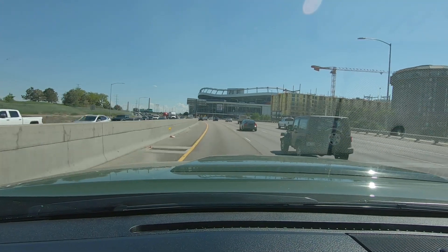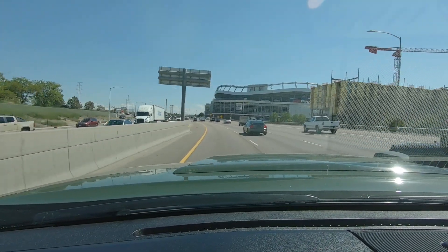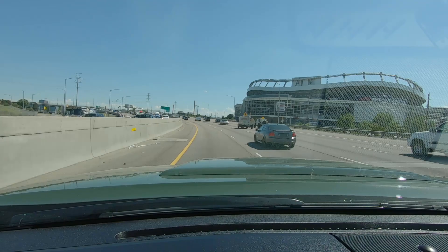Why in the world would I want to subject myself to I-25 in rush hour traffic? Today I'm taking a trip down to Colorado Detail. I'm pretty proud of my vehicle — I take a lot of pride in keeping it clean, doing all the routine maintenance, making sure my vehicle looks good and runs well. It's just a pride of ownership thing for me.